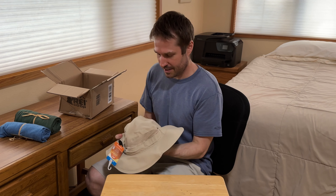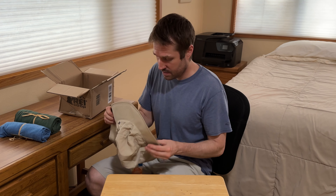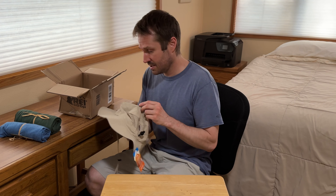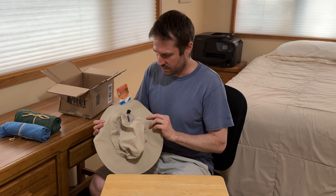I've never worn a sun hat. I don't even know how it goes. It's supposed to be one size fits all. It does look like it got pretty smashed in the box.